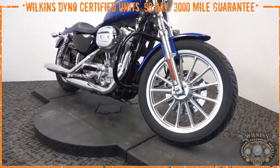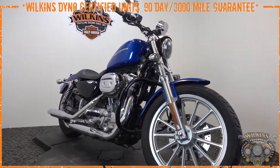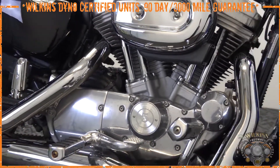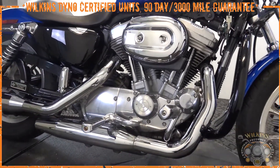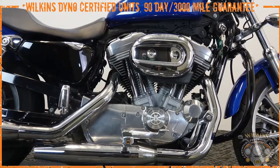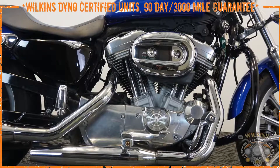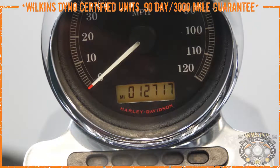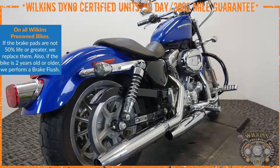2007 was the first year of fuel injection on the Sportsters, which was a great addition. The motor is an 883cc Evolution motor mated to a five-speed transmission. We've already upgraded the fluids to full synthetics as we did a full service on this motorcycle. It only has 12,717 miles.